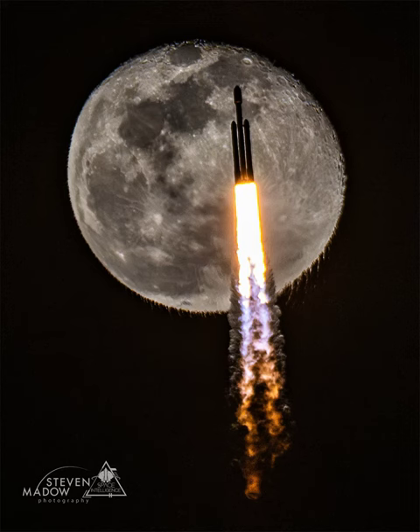Although the shot was planned, the timing of the launch had to be just right for the rocket to be transiting the moon during this single exposure.